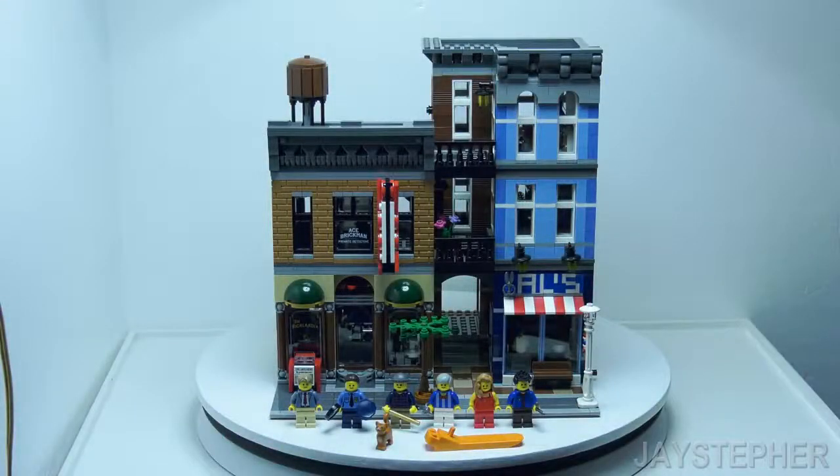The Detectives Office by Lego Creator. Hey everyone, Jaystifer here with the Detectives Office by Lego Creator. Set number 10246 contains 2262 pieces. Recommended building ages are 16 and up.